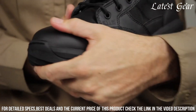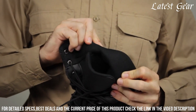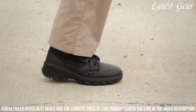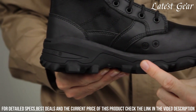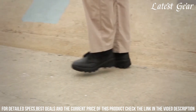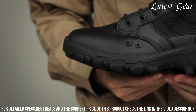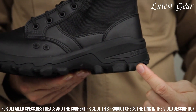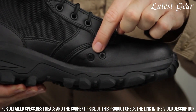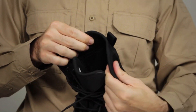The multi-terrain outsole offers superior traction on various surfaces, ensuring stability and agility in any situation. The 5.11 Speed 3.0 Jungle Tactical Boot features an advanced cushioning system that absorbs shock and provides energy return, reducing foot fatigue. The breathable upper keeps your feet cool and dry, while the moisture-wicking lining adds to the overall comfort. With a lightweight and durable construction, these boots are ready to tackle the most demanding jungle environments. Gear up with the 5.11 Men's Speed 3.0 Jungle Tactical Boot and conquer the jungle with confidence.